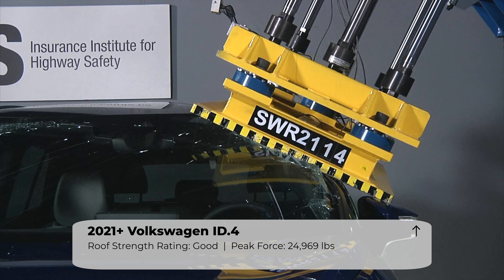The upgraded headlights earned a rating of good, with the low beam headlights providing sufficient illumination in all situations. Unfortunately, the high beams fell short in the straight path and in the corners.